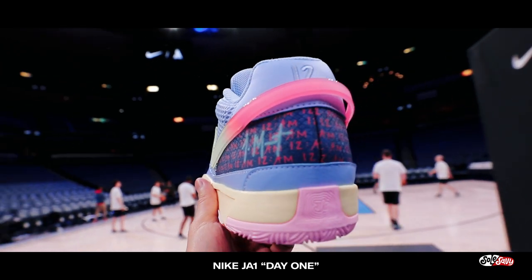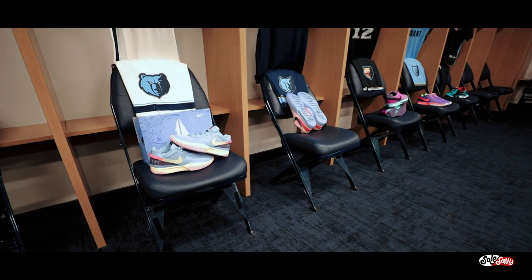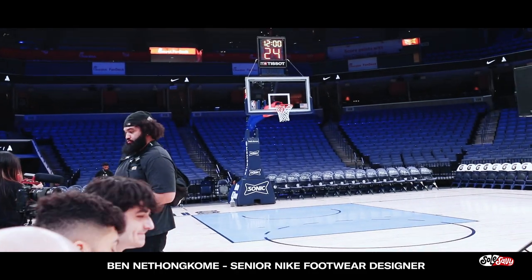A bunch of media is out here to get a better understanding of the technology behind the Ja 1s, as well as a sneak peek at some of the upcoming colorways. And when I tell you they have a gem in Ja Morant and the Ja 1s, it's no exaggeration. Now let's get right into the shoes.